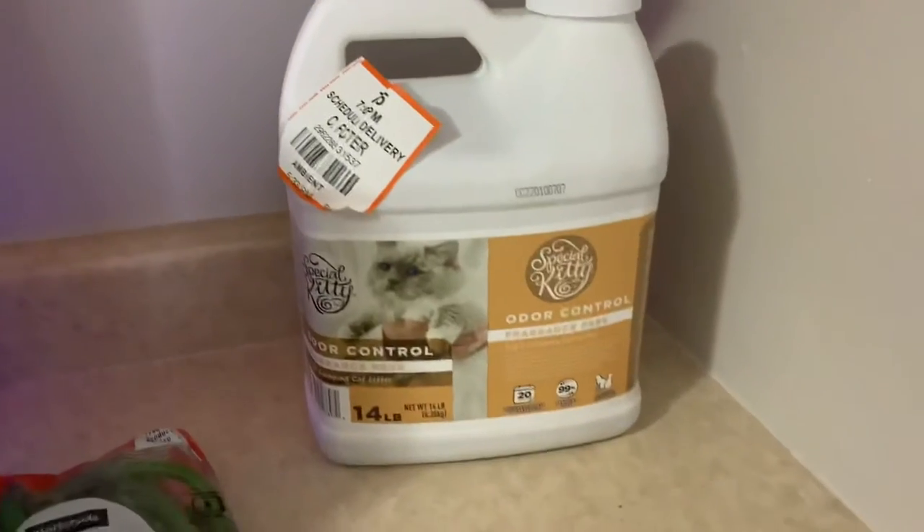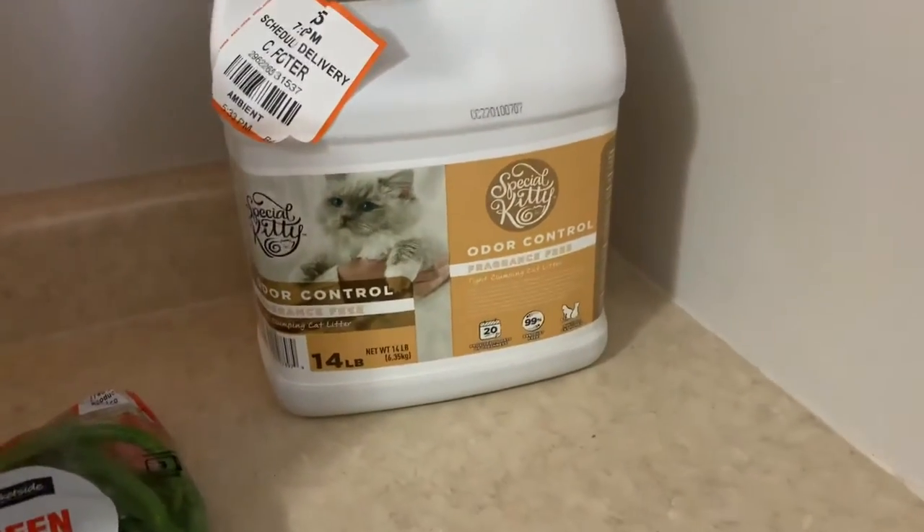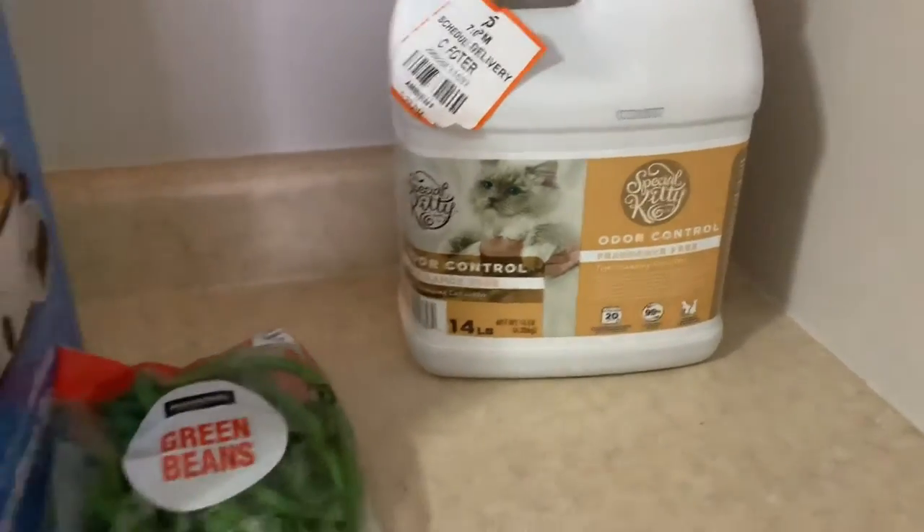Oh, I also forgot to mention I got litter because we really needed cat litter, and I got cat food too.